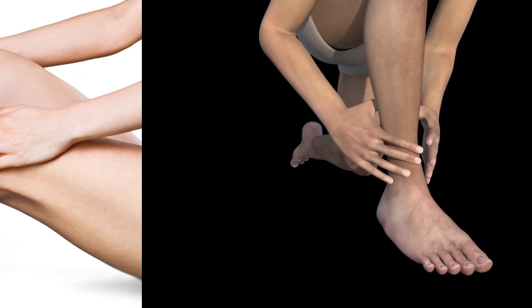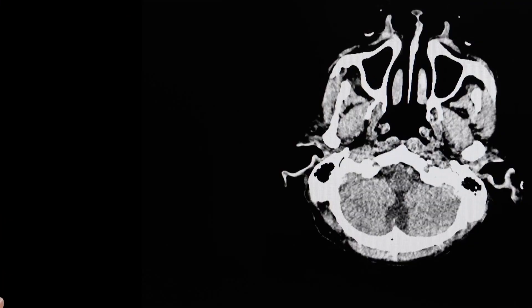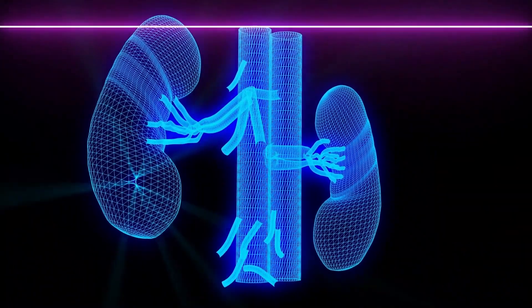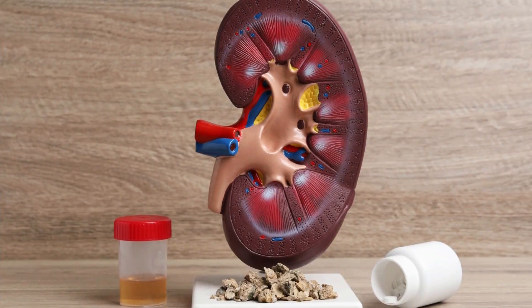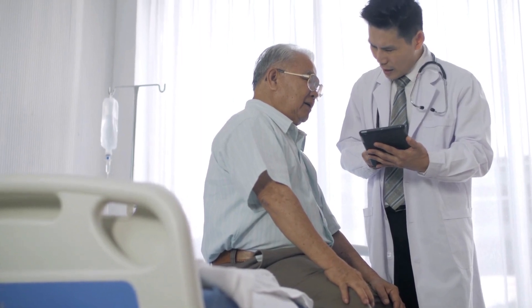2. Swelling in the legs, ankles, and feet. Swelling in the legs, ankles, and feet can be a symptom of kidney disease. This is caused by a buildup of fluid in the body, known as edema, as a result of the kidney's inability to effectively remove excess fluid and salt. Other symptoms of kidney disease include fatigue, loss of appetite, and changes in urine output. It is important to consult a doctor if you suspect you may have kidney disease.